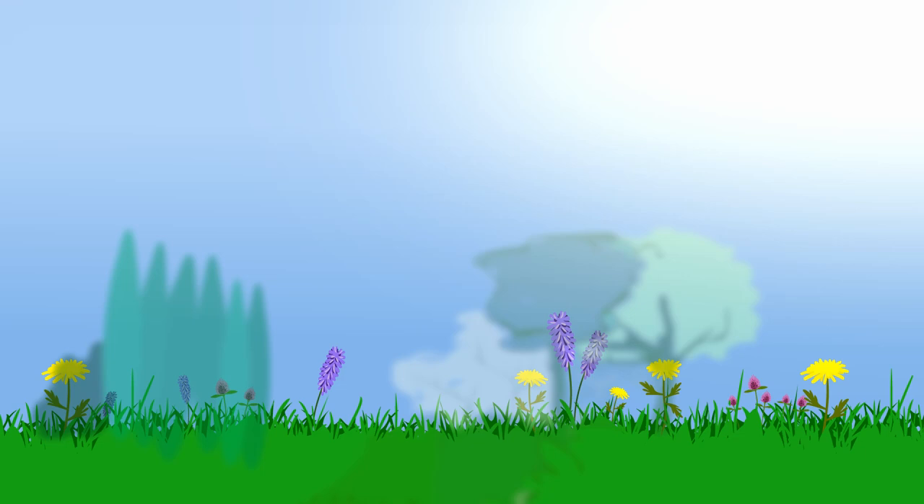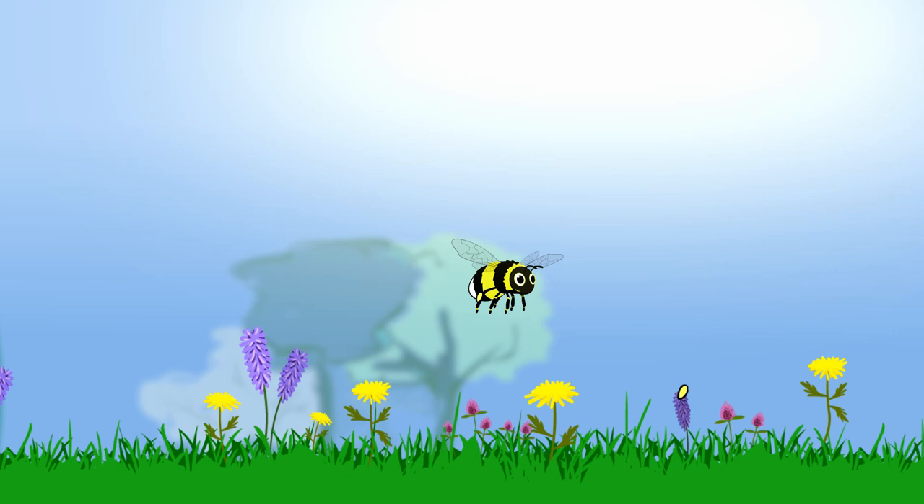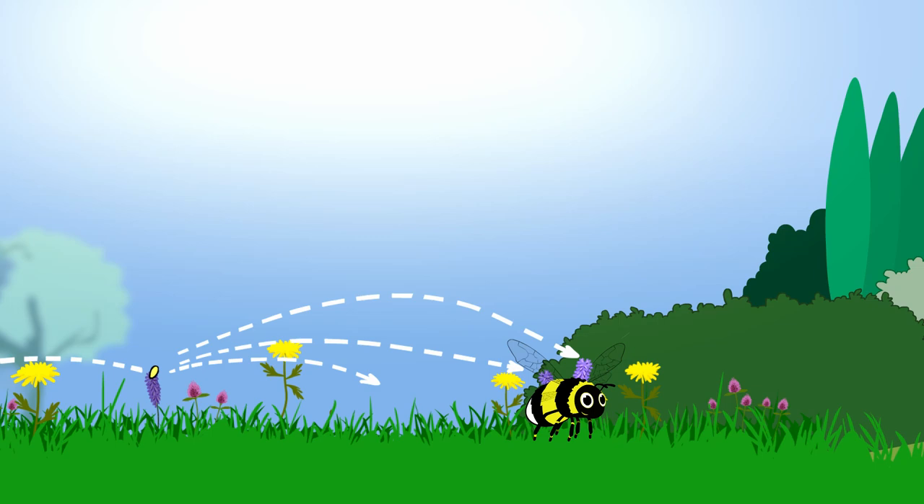Bees visit flowers to drink nectar and collect pollen, bringing it back to feed the baby bees. As a bee gathers pollen, it also moves pollen from flower to flower, kick-starting the production of seeds and new plants. This is pollination, and we need bees to pollinate lots of our fruits and vegetables, wildflowers and flowering trees.